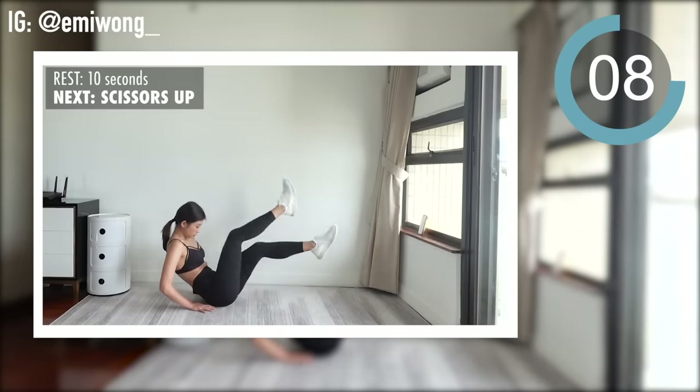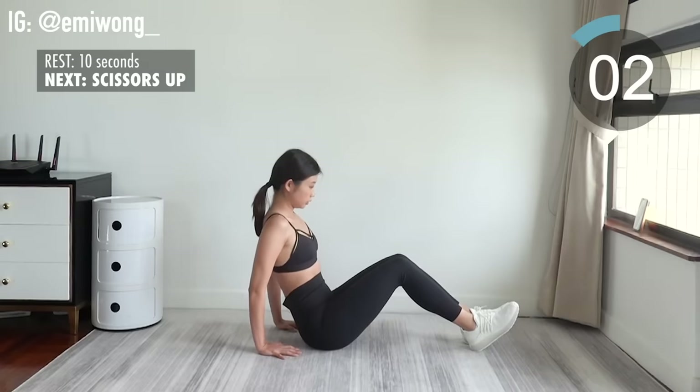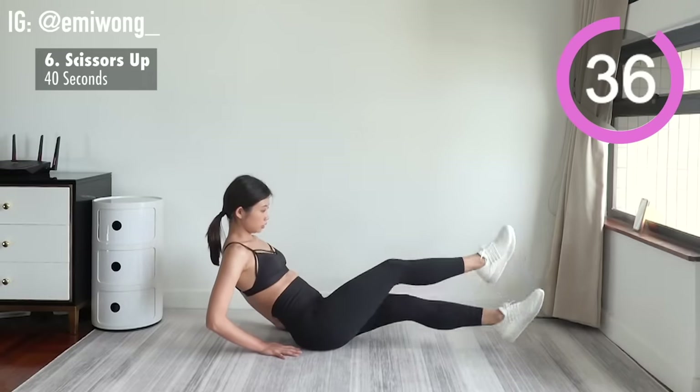6th exercise is scissors up. Work your lower abs. We're not dropping our legs to the ground until the timer is up.